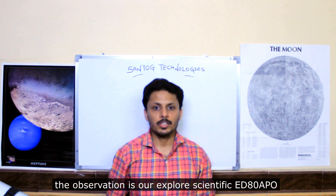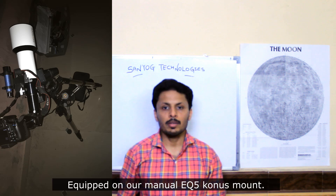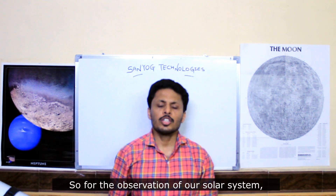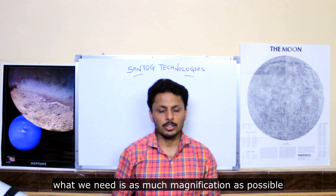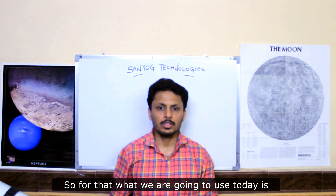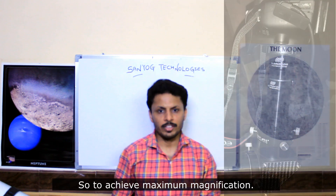For today's observation we are using our Explore Scientific ED refractor equipped on our manual EQ5 equatorial mount. For observing our solar system, we need as much magnification as possible, so we are going to cascade our 2x and 3x Barlow lenses together to achieve maximum magnification.